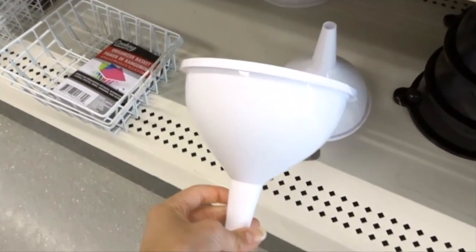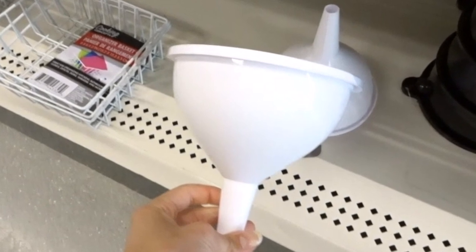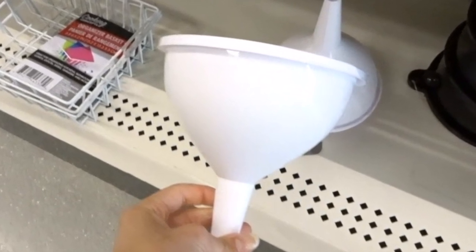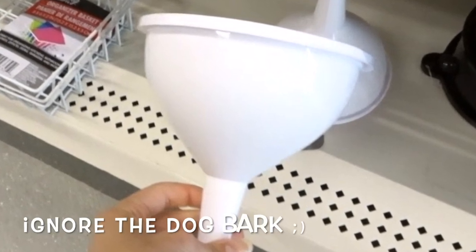I then found this funnel, which I thought would work great for those of you who have big bags of sand that you need to funnel into small little hamster sand baths. It would just make it a little easier.